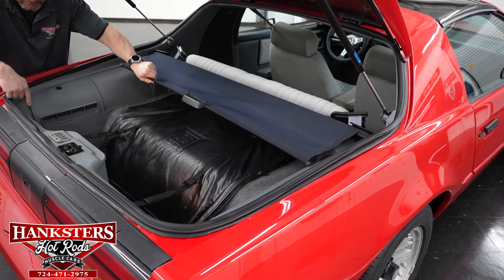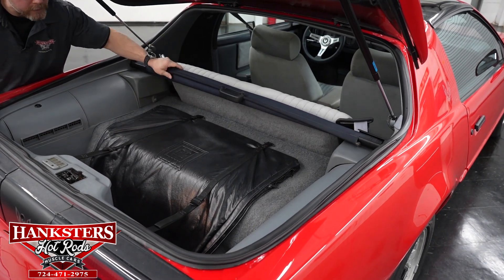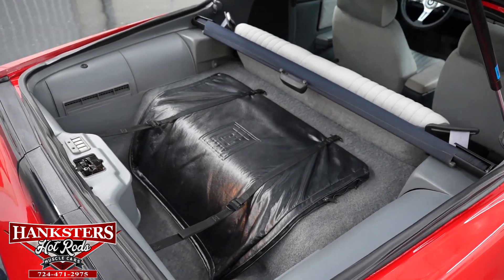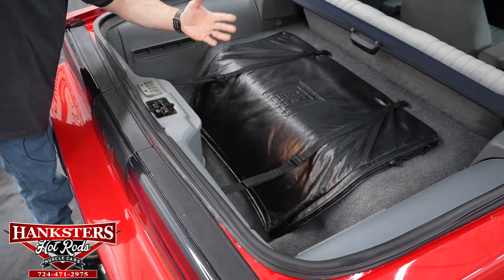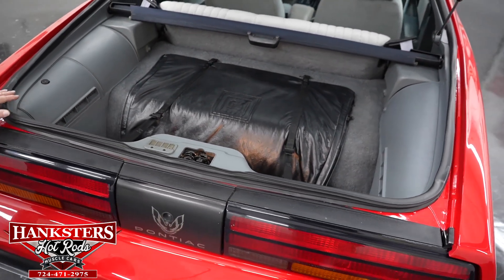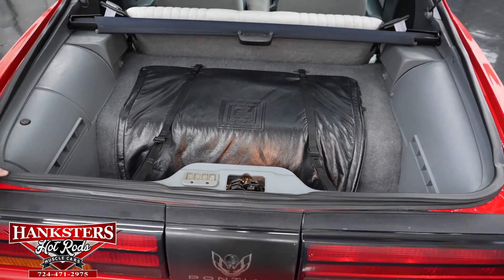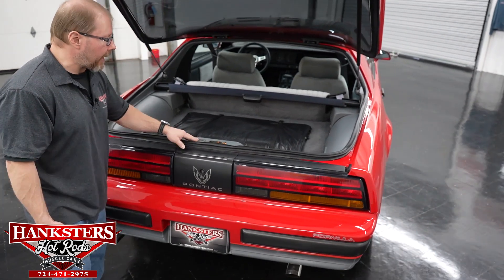That latch with the electric release is all working good. You also have your cover back here so you can pull that across, latch it, and that conceals whatever you're carrying so nobody can look in and see. Also, what you see right here — that's the covers for your T-tops, so those are all included with this car. The carpeting back here in the rear hatch area is in excellent condition, as well as all your interior panels. There's no discoloration — this thing is very nice on the inside.